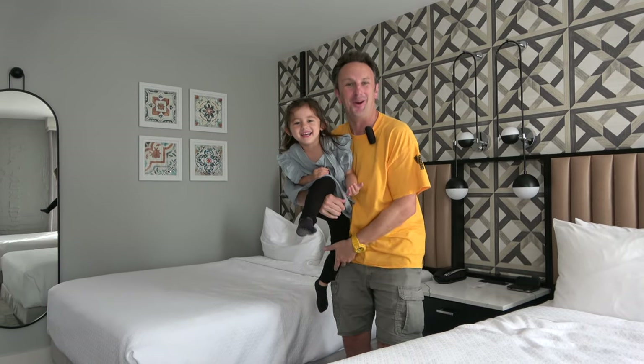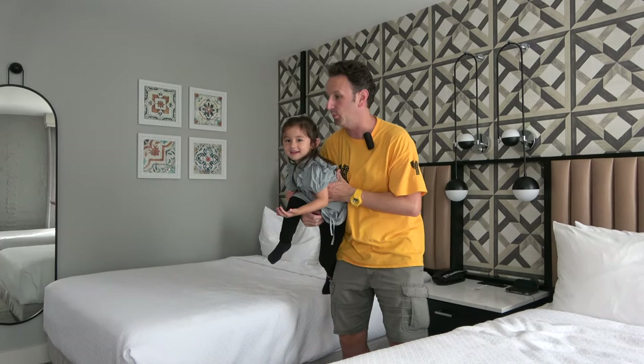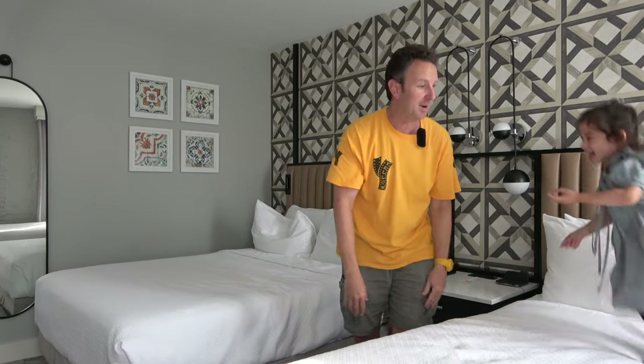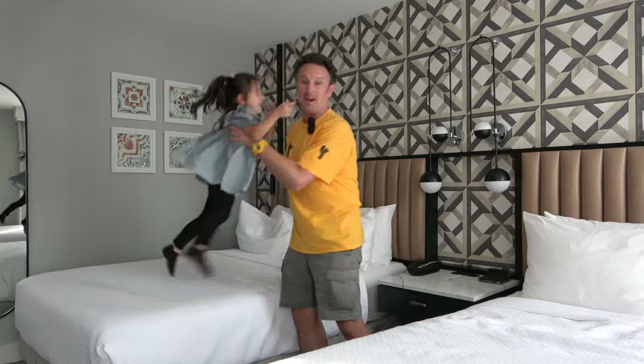Everything you need to know if you're going to the Hotel Virginia in Santa Barbara. We're going to show you around the room, the common areas of the hotel, and tell you how much we like jumping on the bed.